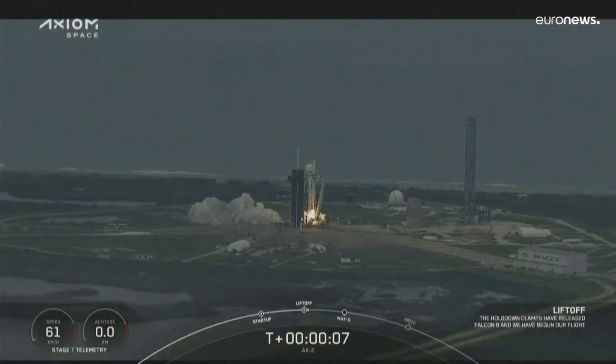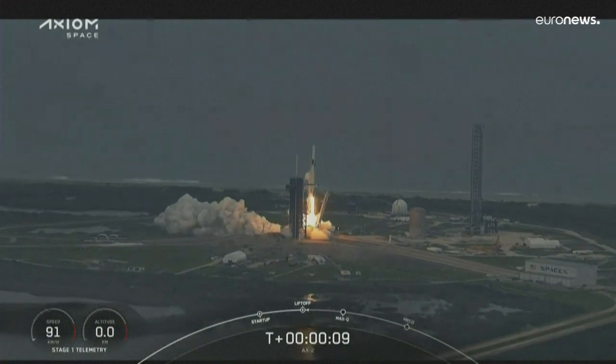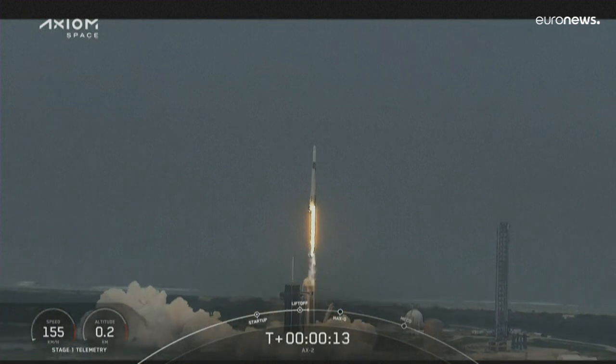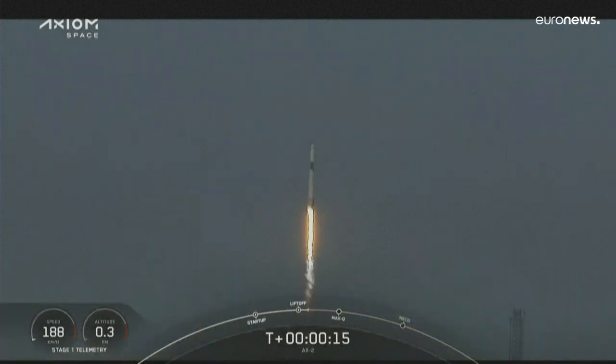Gate 1 Alpha. Copy, 1 Alpha. Together we expand what is possible in low Earth orbit. Godspeed AX2.